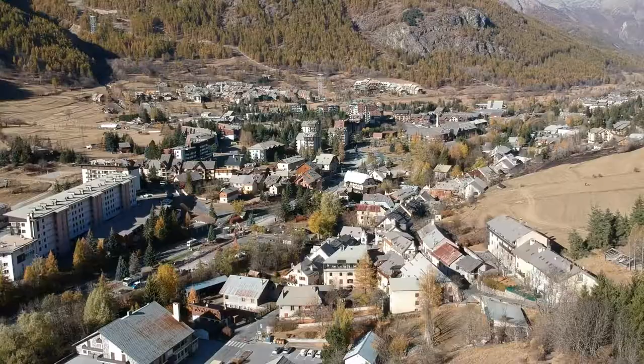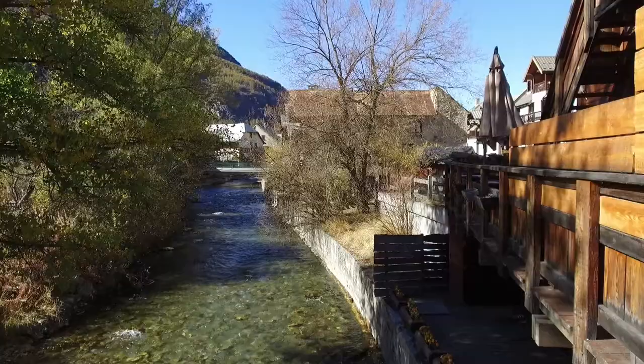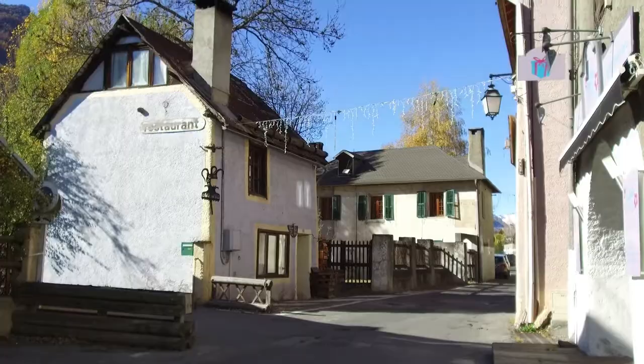If you're staying in Villeneuve, it's worth taking into consideration that it's a little bit more spread out. There are actually four lifts you can take from different places, so depending on your ability and where you're going to be skiing or boarding that day, think about which lift you'll take first.